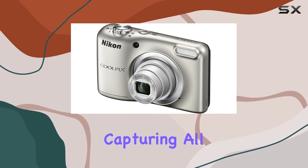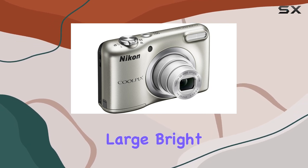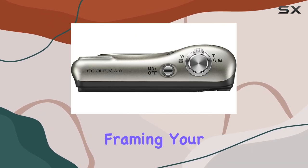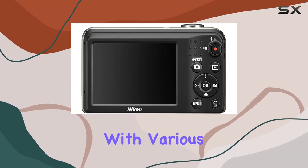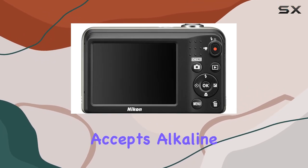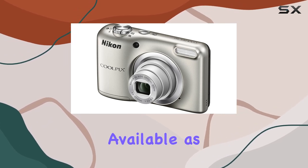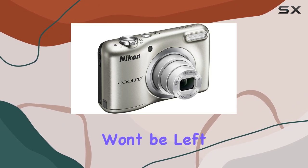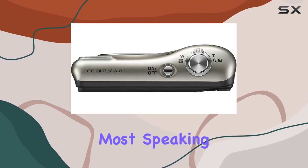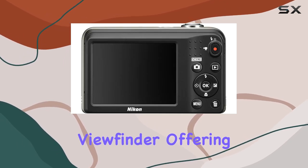The lens captures all the details you crave, and with the 2.7 inch large bright QVGA LCD display, framing your shots is a breeze. One of the cool features is its compatibility with various batteries — it accepts alkaline, lithium, and Nikon rechargeable batteries, the latter being available as an optional accessory. This flexibility ensures you won't be left powerless when you need it most.